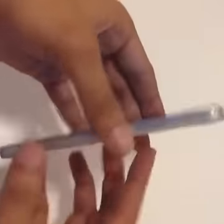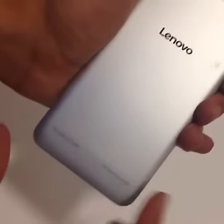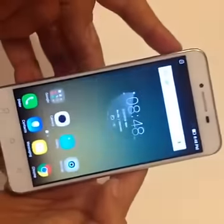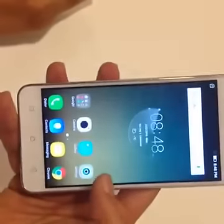Coming to the phone itself, it's very Lenovo — we've seen a lot of Lenovo phones in the past and the look and feel is exactly the same. You have the Lenovo branding at the back, the speakers at the bottom, the front-facing camera, and the earpiece.